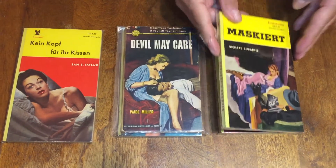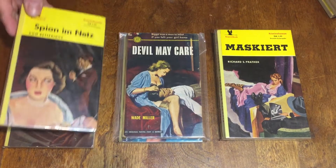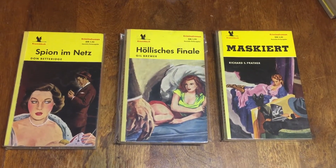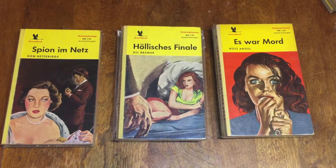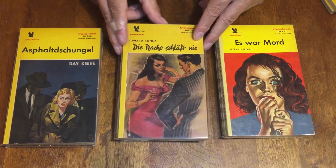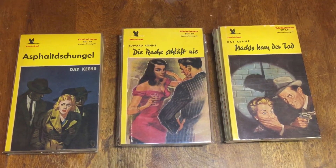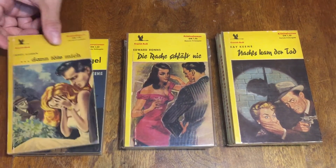Crane book number nine is Richard S. Prather. Number 11 is by Don Betteridge — an author I haven't heard of; I don't know if he's in the Gold Medal series or another series. Number 12 is another Gil Brewer. Number 14 is Ross Angel. Number 16 is Day Keane. Number 21, Edward Rons — William S. Arons. Number 23, another Day Keane. And number 28 is James Kiernan.